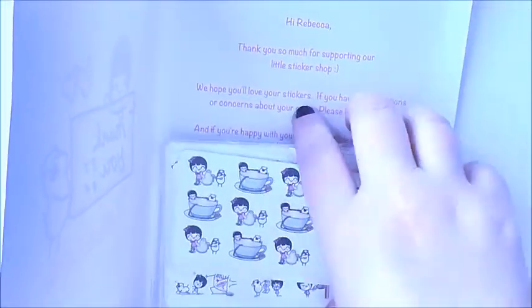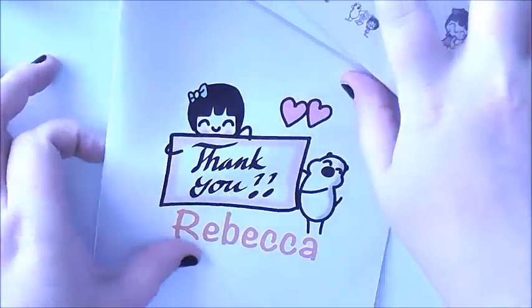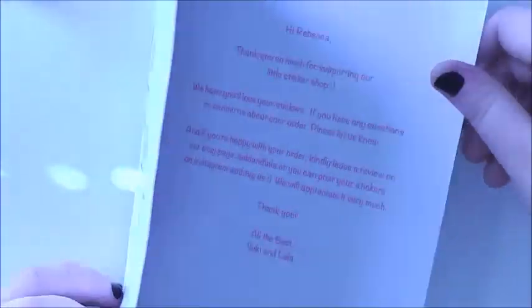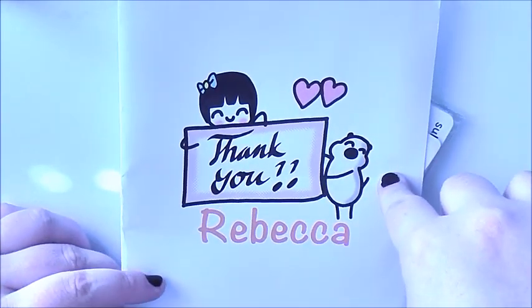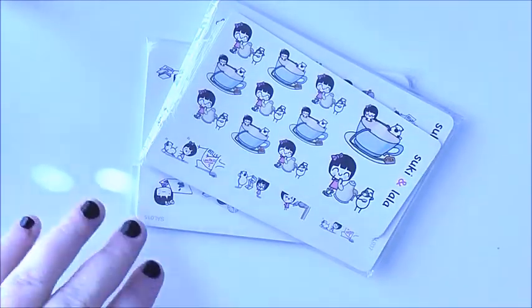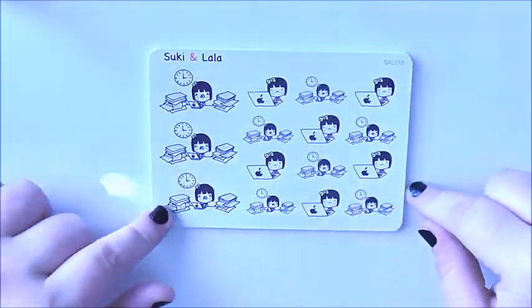I haven't even opened them yet, so I've probably forgotten some of the things I've bought, but we have a nice little stack here and we're just going to get into it. I love how they do these little cards for you when you order stickers — it basically just says thanks for ordering from our shop. I still have the last one from when I ordered from Suki and Lala before, and I'm going to keep this one as well because I think it's adorable. The stickers were divided into two packs and we'll just do one at a time.